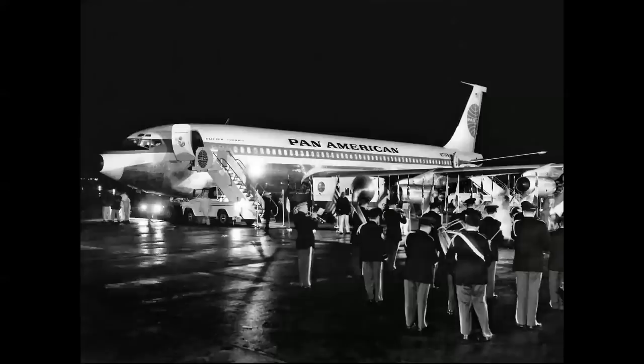Two weeks later, Pan Am inaugurated the first service from New York to Paris by jet airliner, complete with marching band. The date was October 26th, 1958 — made the trip in six and a half hours nonstop. The westbound trips couldn't fly nonstop; they didn't have the range and had to stop in Shannon, Ireland or Gander, Newfoundland before reaching New York. Think about the progress made in the 30 years from the first flight on that route by Charles Lindbergh in 1927, when it took him 33 and a half hours in the Spirit of St. Louis.